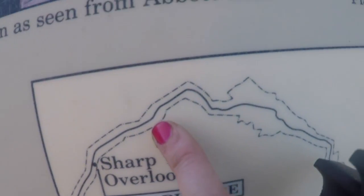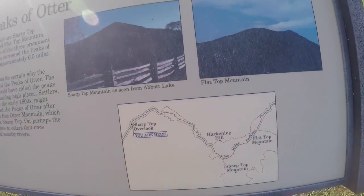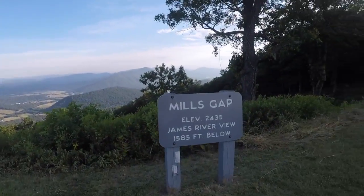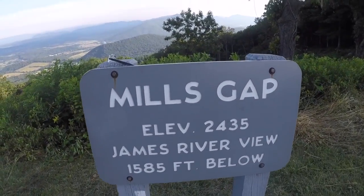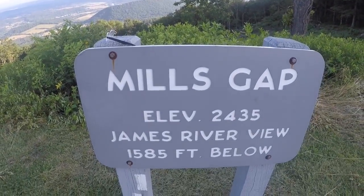This is where we currently are — you are here — and it looks like we're going around that way. Let's go do this! What a glorious day. We have now walked out to Mills Gap, elevation 2,435 feet. James River view: 1,585 feet below.